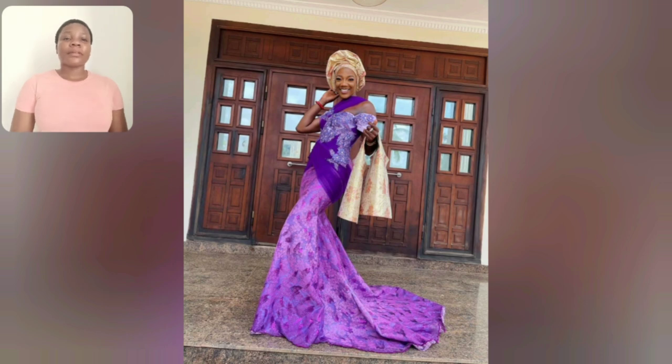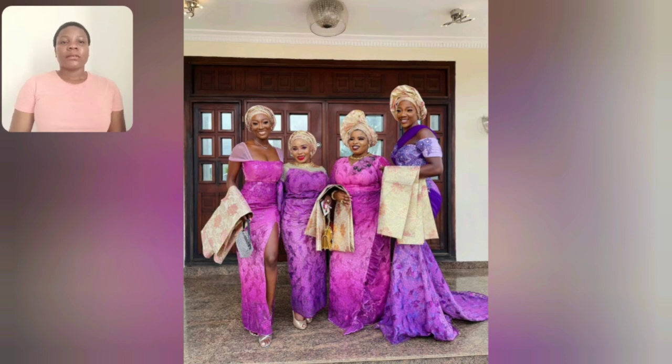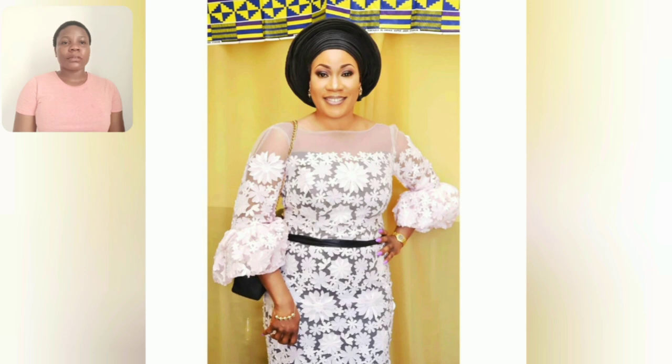Guys, what do you think about this particular one? What do you think about the front part? Let me know. This particular one is four different Ashebi styles — four different ones — so go ahead and choose one. This one has a beautiful sleeve style.